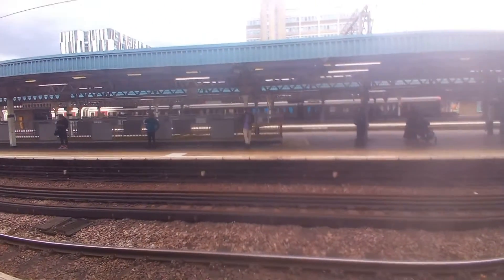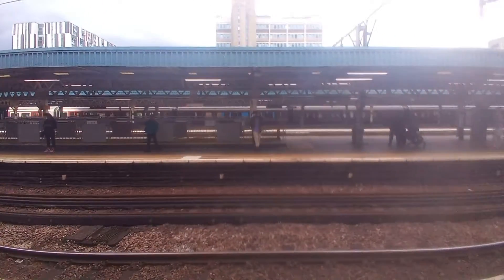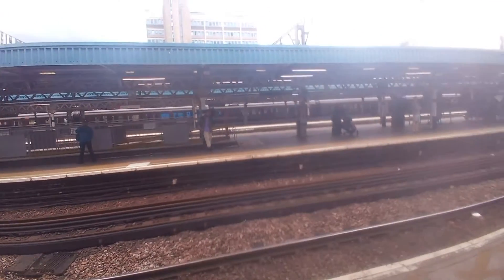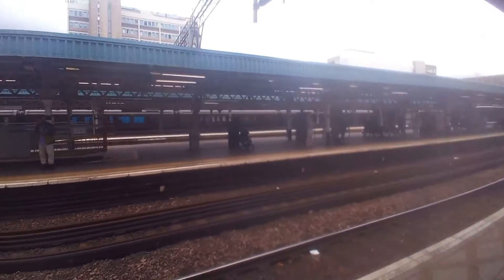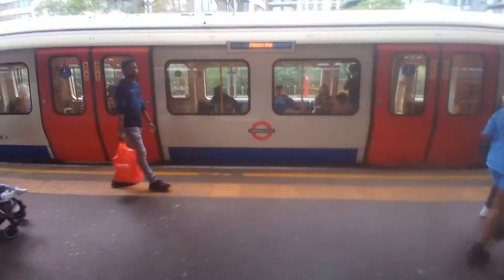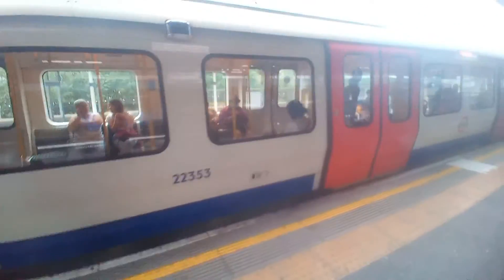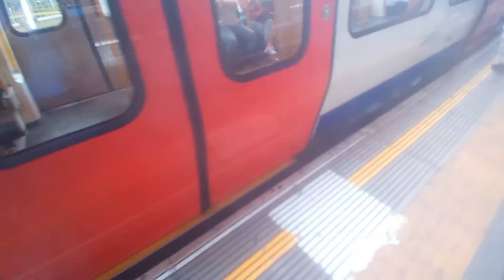And there's a terminating underground train, and this has come from either Wimbledon or Hammersmith. And another District line train to Ealing Broadway has just arrived — I'll be getting on this. I hope you enjoyed this short trains out video from Barking. Do press a like if you do, and see you in the next video.